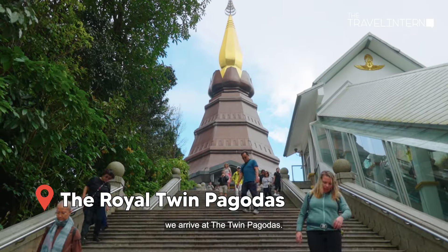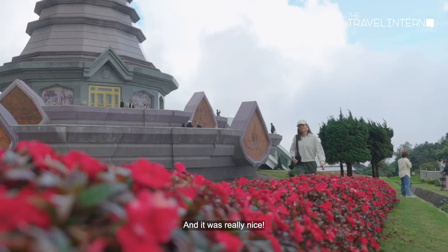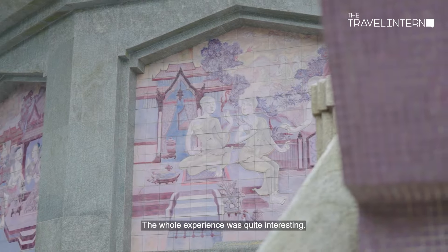At the end of the trip, we arrived at the Twin Pagodas. They transferred us to a little jeep and we asked the guide which side has the best views. He said the green side, and it was really nice! Then we went down to the King's side of the Pagoda, where there are little stories hidden on the side of the wall. The whole experience was quite interesting.